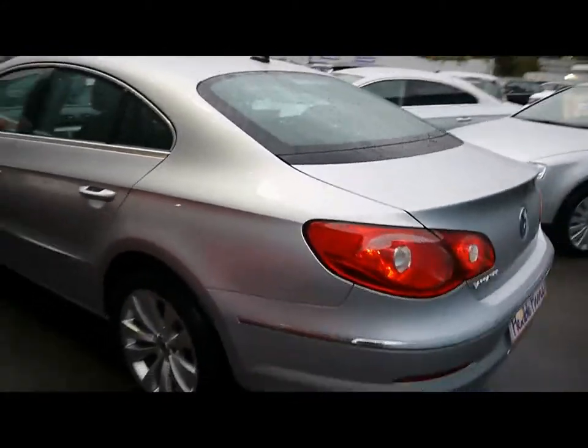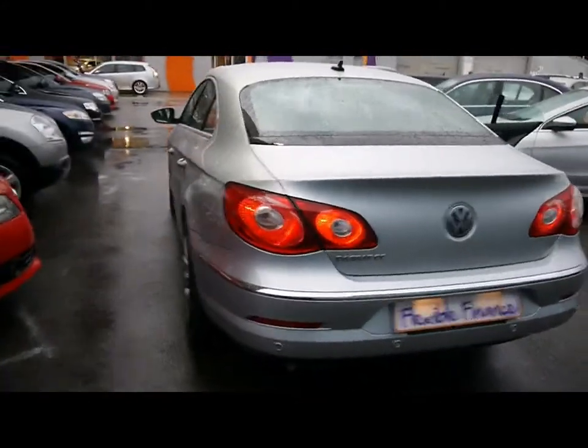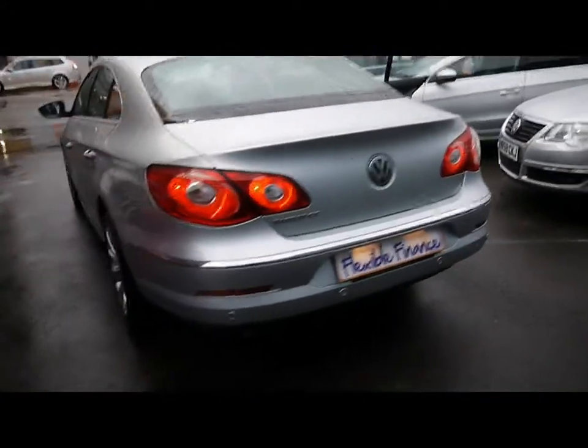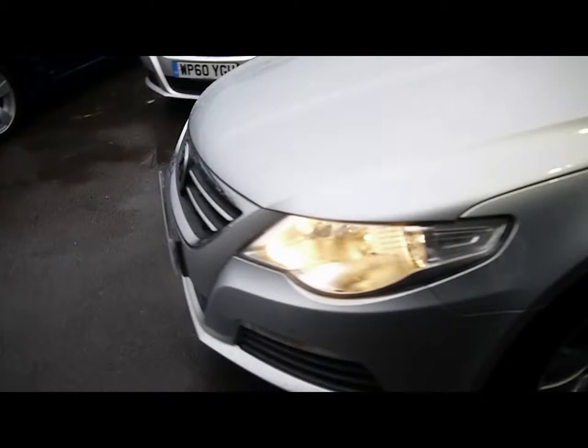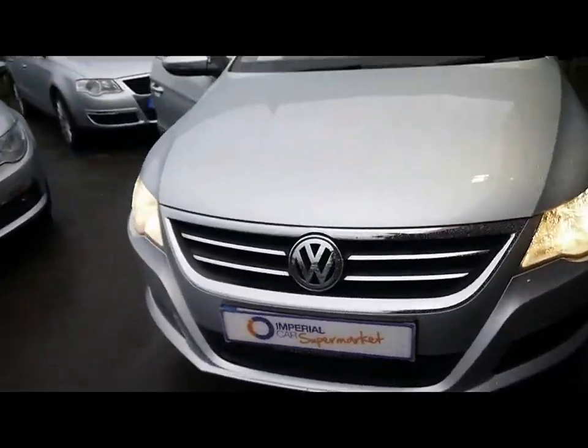We have chrome detailing all around the sides and parking sensors along the rear bumper. Bodywork and paintwork, as you can see all around the car, is in really, really good condition. We've got no dents, scrapes or scratches to any panel. It's also got front parking sensors and some chrome detailing around the grille.